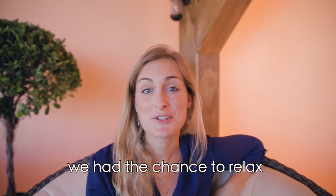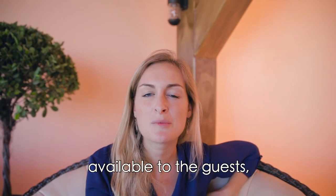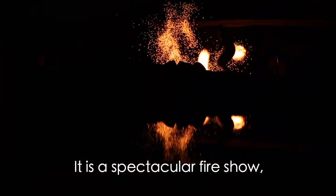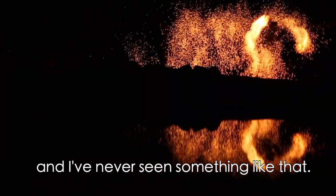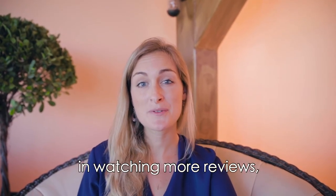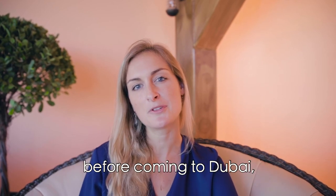Right after dinner we had a chance to relax on the couches in the majlis. There is shisha and henna available to guests, but my favorite part was the Flaming Sands of Arabia — it is a spectacular fire show and I've never seen anything like it. I hope you enjoyed the review today, and if you're interested in watching more reviews subscribe to our YouTube channel, or if you want to read tips before coming to Dubai visit our website.